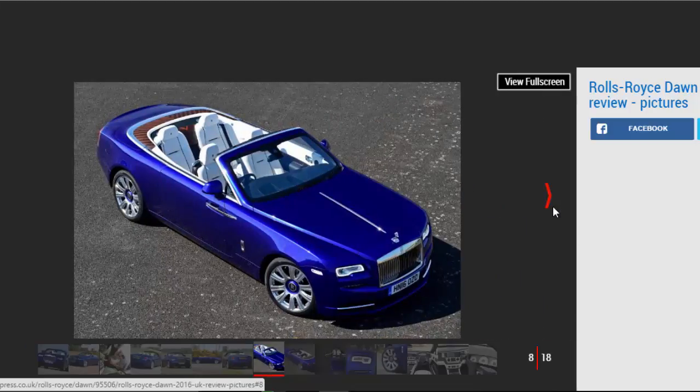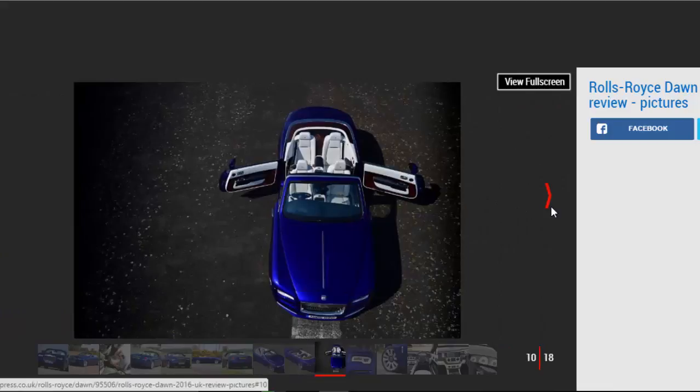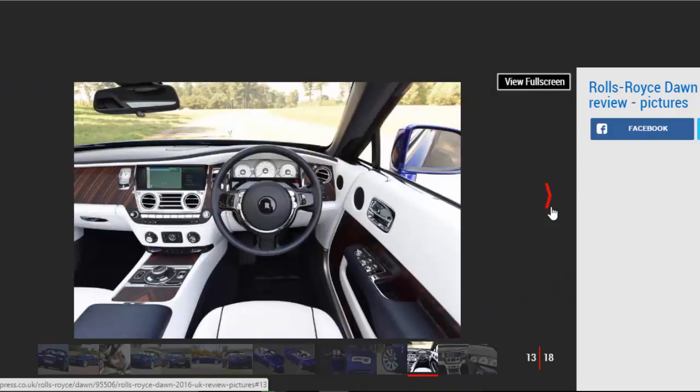Our choice: Rolls-Royce Dawn. The Rolls-Royce Dawn is the brand's most luxurious, most desirable, and most dynamic drop-top to date. It's essentially a convertible version of the Wraith Coupe, and is available with a list of options longer than your arm. Despite its colossal footprint, the Dawn is actually considered smaller than the Phantom Drophead Coupe, which ceased production in 2016.